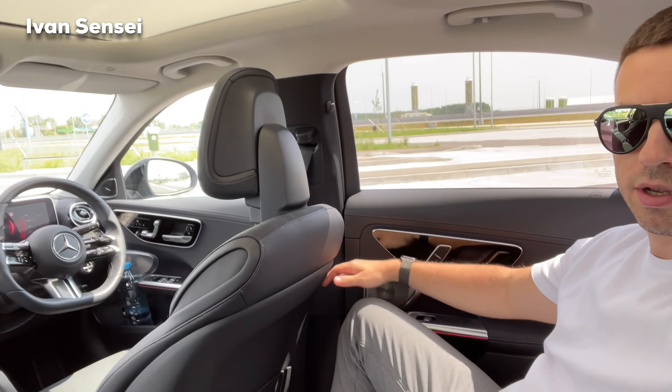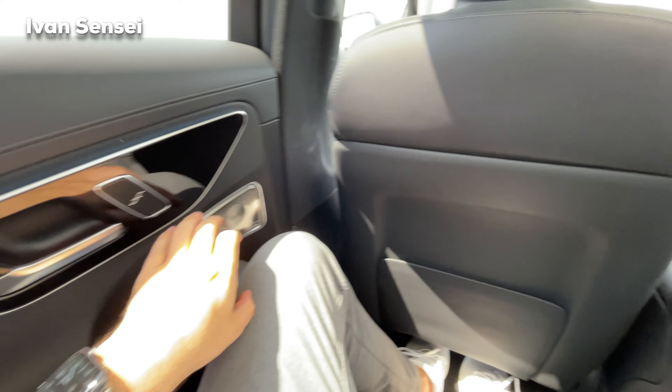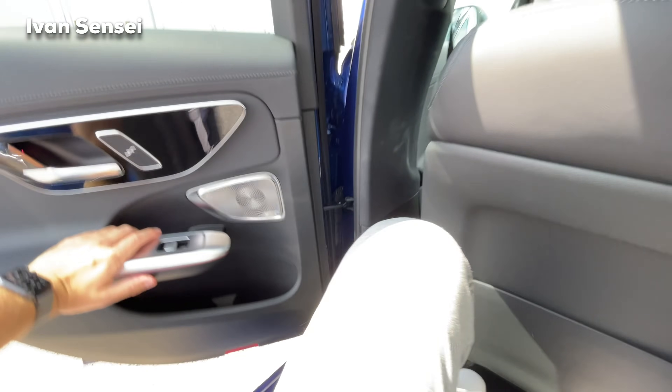Rear comfort for passengers is really amazing. The legroom is improved, so it's much better than the previous C-Class. Now let's check the boot capacity.